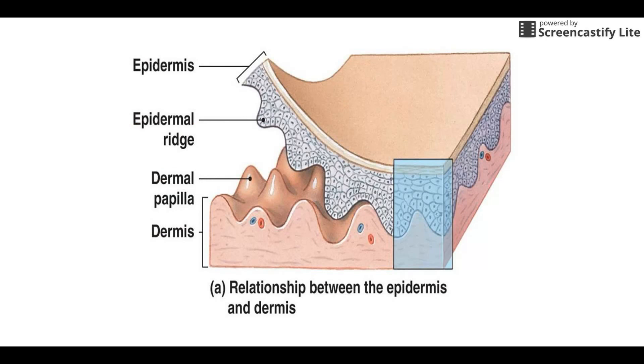As we transition to talk about the dermis, the boundary between the epidermis and dermis is not flat. You'll see little projections called dermal papillae sticking up. They serve a couple of roles — they help put touch receptors and blood vessels closer to the surface, and they also help lock the two layers together, kind of like Legos. This prevents the two layers of the skin from pulling apart.